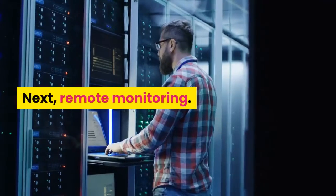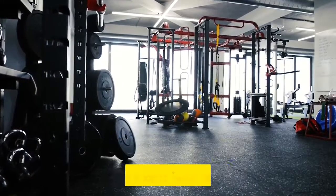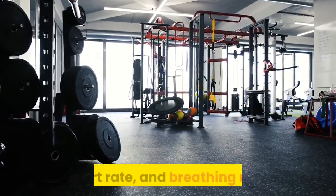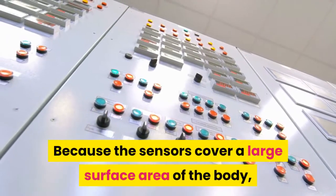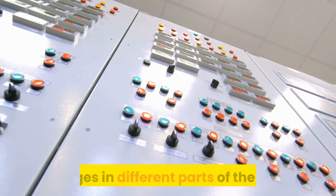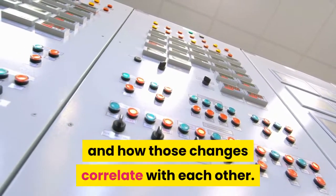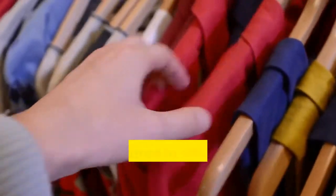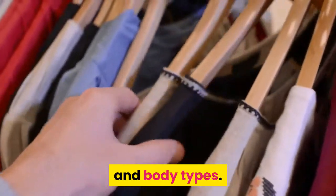The researchers tested their prototype shirts as wearers exercised at the gym, allowing them to monitor changes in temperature, heart rate, and breathing rate. Because the sensors cover a large surface area of the body, researchers can observe temperature changes in different parts of the body and how those changes correlate with each other.